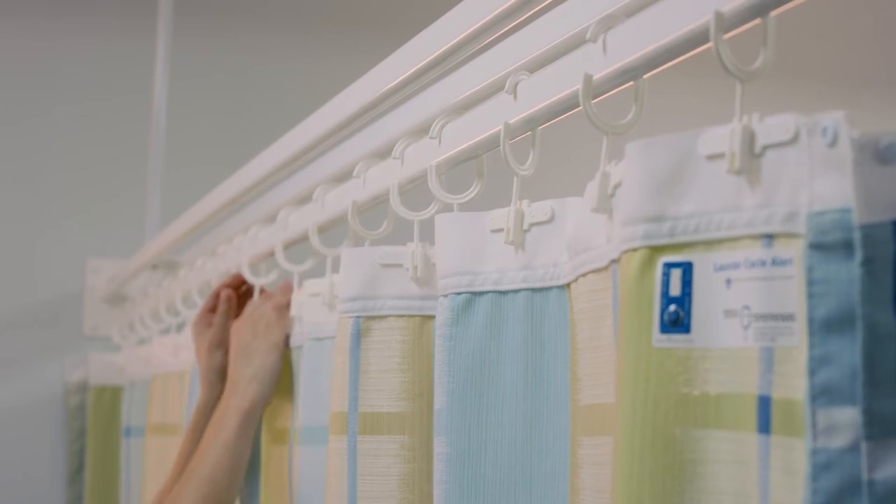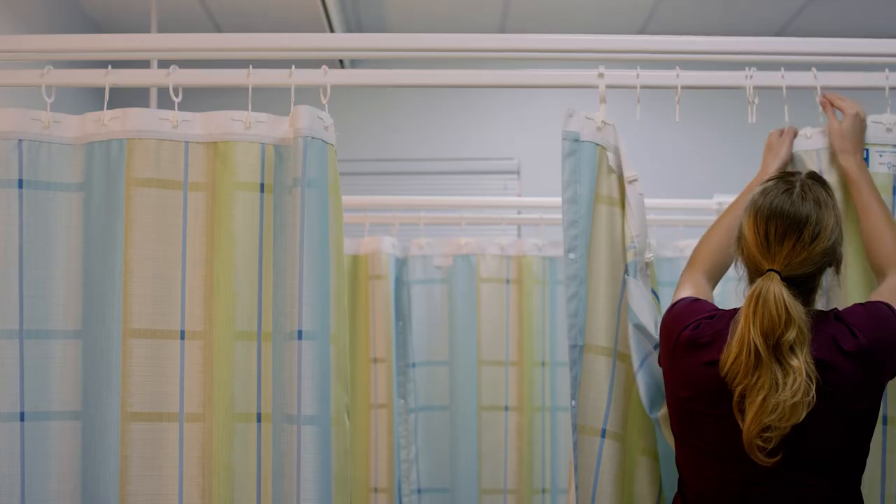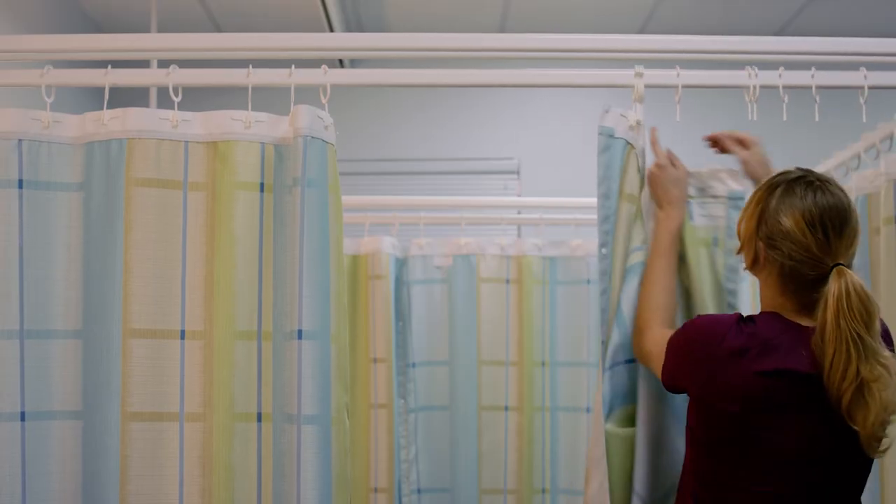Staff members can simply remove the curtain from PRVC's patented hook system without ever needing to step on a ladder, creating less hassle and increased safety.